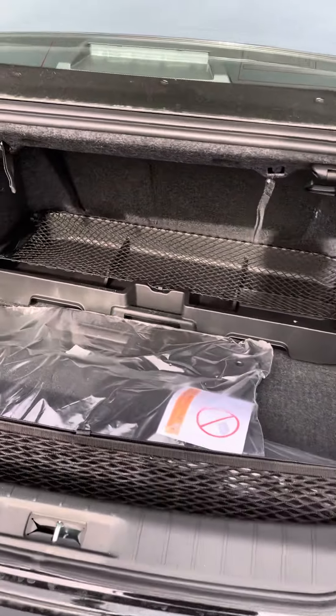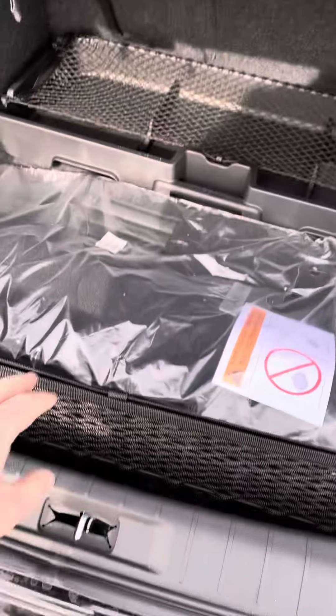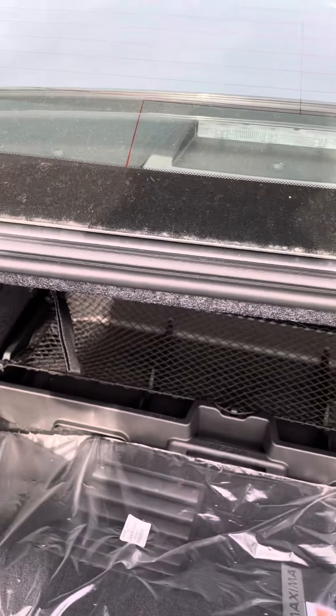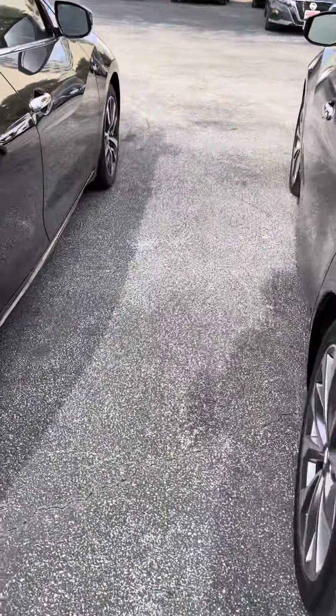Back here it looks a little clustered because we have the mats here, but you're going to have basically a little divider for your trunk. And then you got your grocery net here. You can pull these little latches and the seats will fall down. This will have a little hanger, so you can hang things back there if you need to.